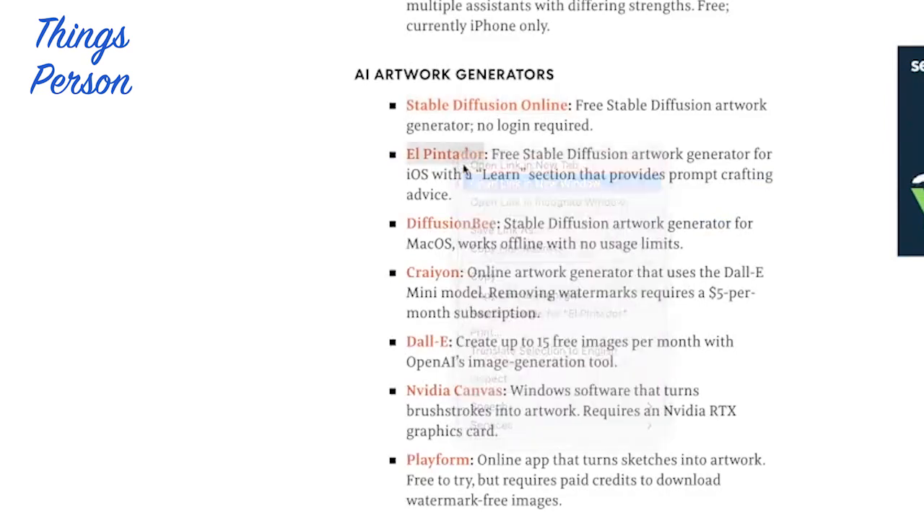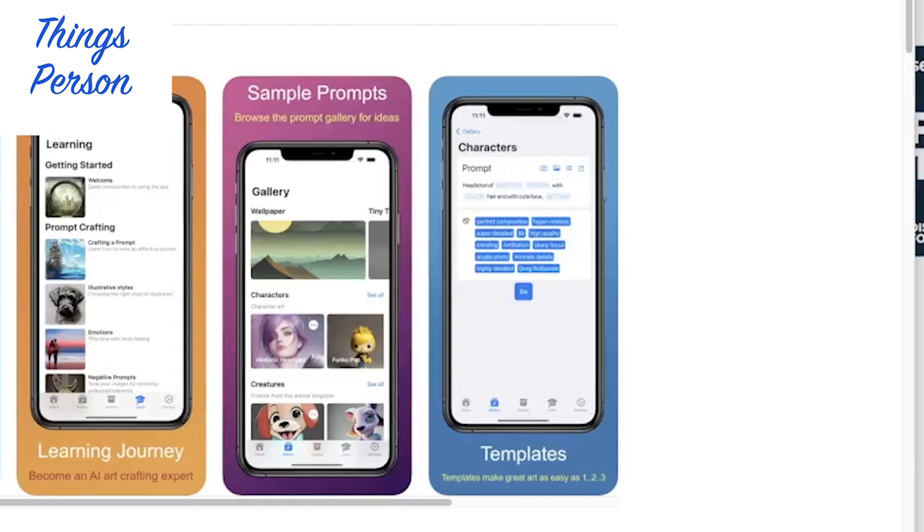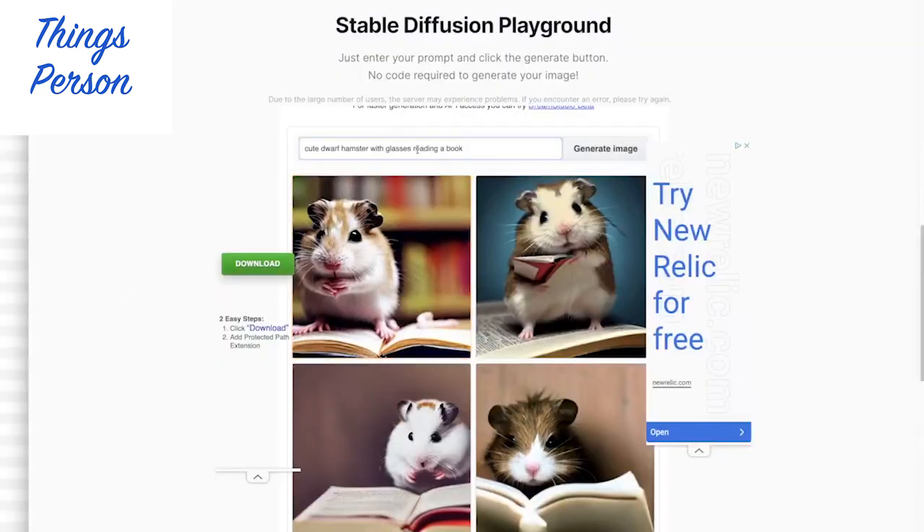Hi friends! Today I thought it would be fun to look at some AI artwork generation. This first one looks like it's an app called El Pintador. There's also Stable Diffusion, and then this other one. Let's look at Stable Diffusion first.